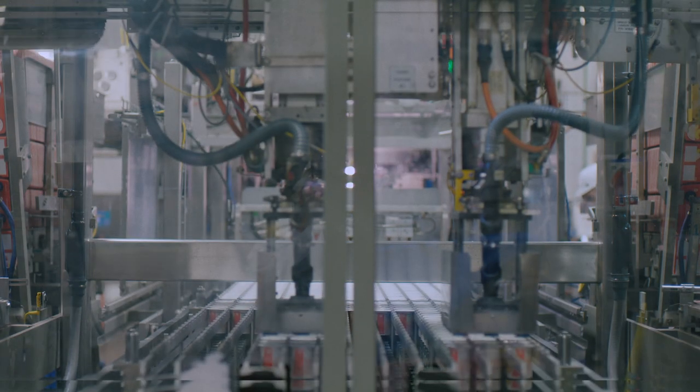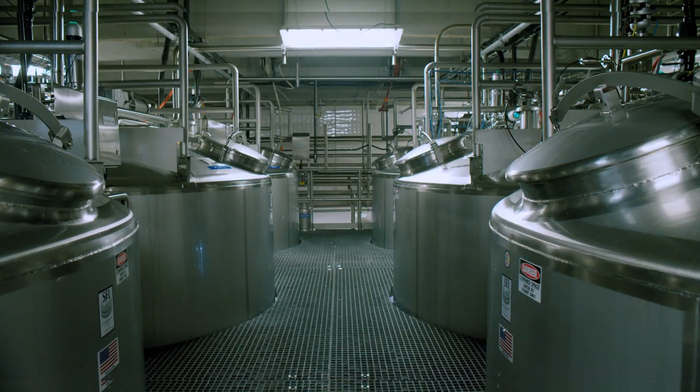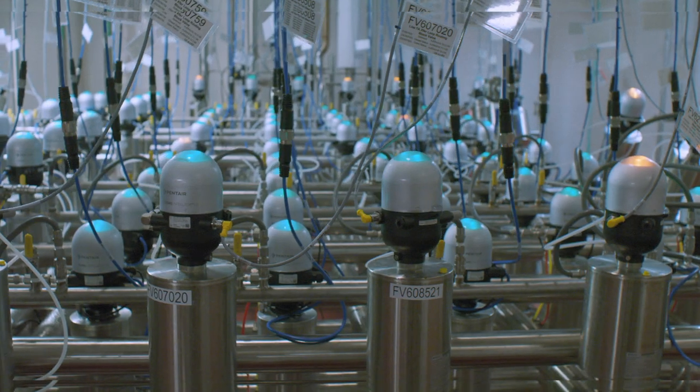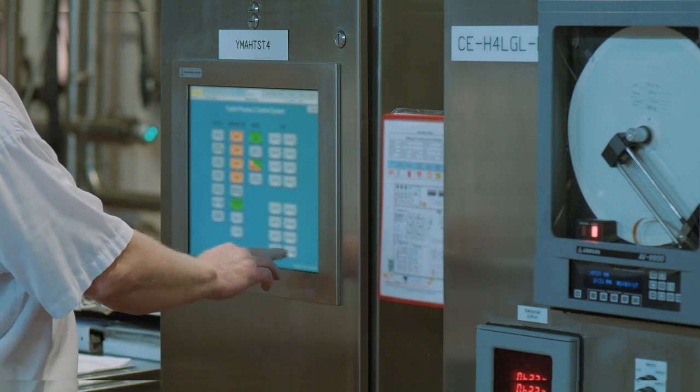With traditional yogurt, one gallon of milk makes one gallon of yogurt. But with Greek, it takes three gallons of milk to make one gallon of yogurt. And those other two gallons become a waste stream that we have to deal with. So our solution was to build the anaerobic digester and consume the whey on site.